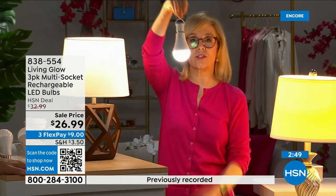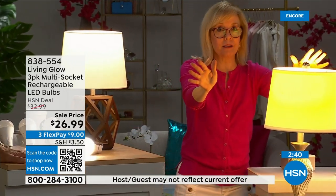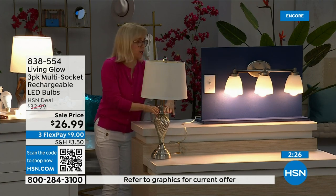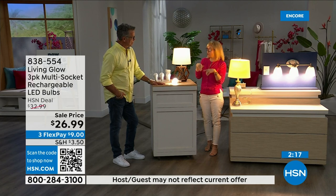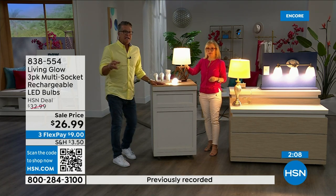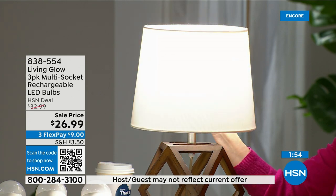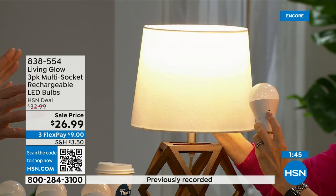You can hang them next to your drapes — they won't get hot. Again: regular bulb goes off when power is cut, Living Glow stays on. They're in a multi-socket fixture and will come on for up to six hours. If your power goes out at 3 a.m. while you're sleeping, you don't have to worry — only lights that were already on will stay on. Your kids won't panic, seniors won't be in the dark. My mom was without power in a condo blackout — if she'd had these she'd have had six more hours of light.